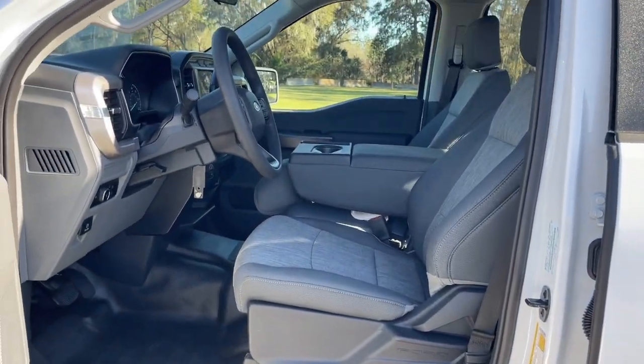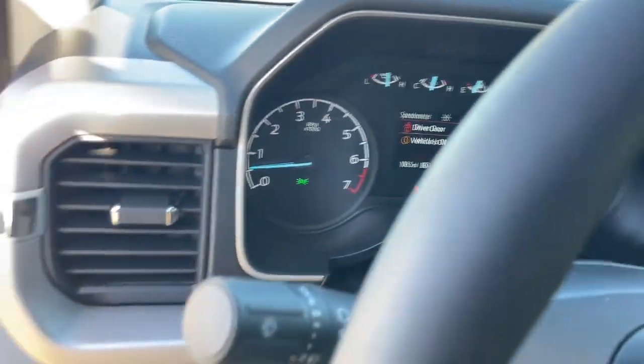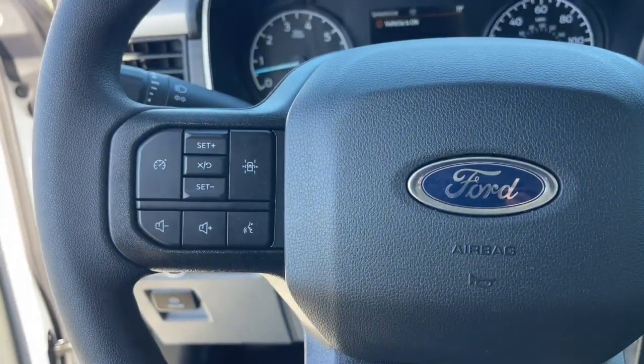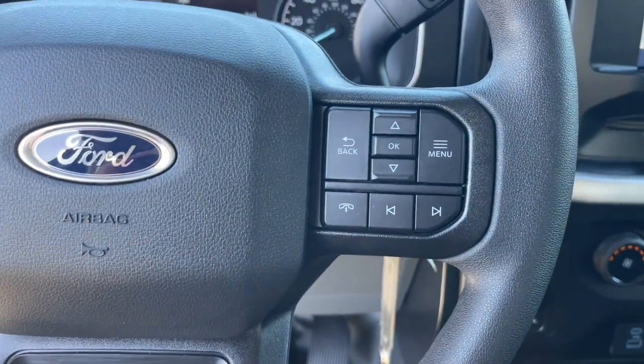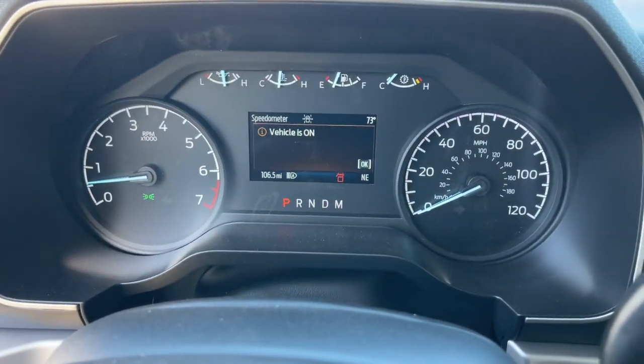These are just some of the great options this vehicle comes with: keyless entry, heated mirrors, fog lamps, lane-keeping assist, alarm, aluminum wheels, electronic stability control, steering wheel audio controls, hybrid, trailer hitch.